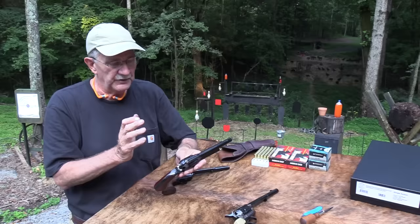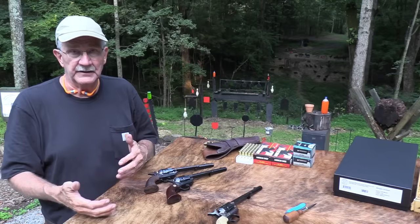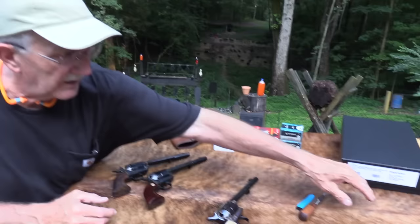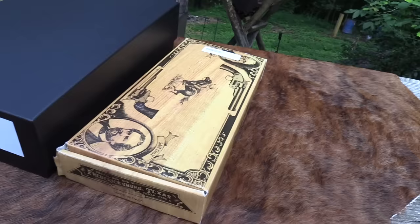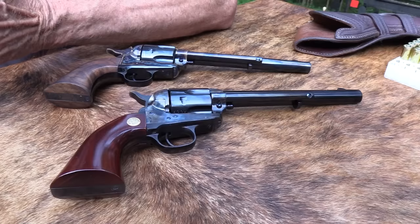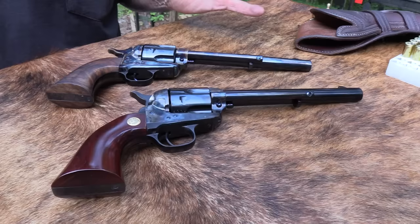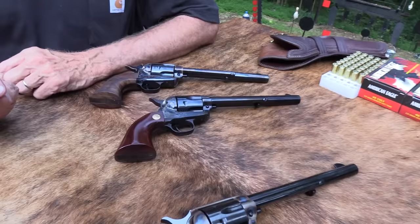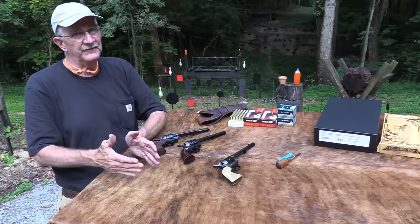Taylors and Cimarron - they're Uberti revolvers, best I know. They package them in their own box as a Cimarron or Taylors revolver, but they're made by Uberti. There are some variances in quality - some companies want only the best. Cimarron seems to get some of the better ones. Most people feel Cimarron is a slight notch above Taylors, though it may just depend on the specific model. There's not much difference.